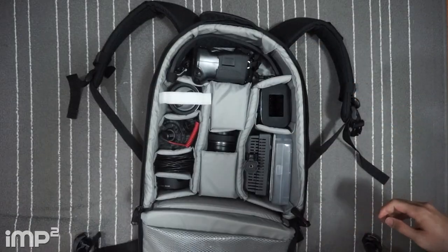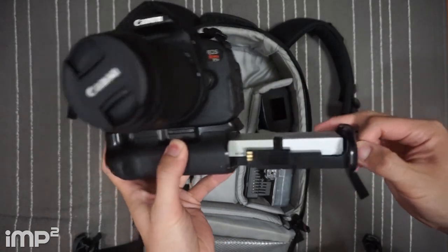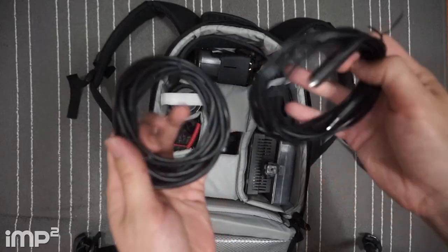Time for the main pouch — this is where all the hardcore gear goes. We've got a Canon T5i 700D camera with a battery grip attached, an 18-55mm lens, an Optech USA shoulder strap, a Rode Micro mic, extra extension cables, and 3.5mm stereo cables.